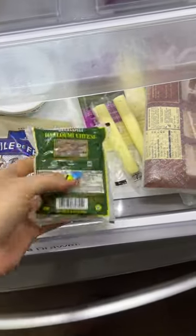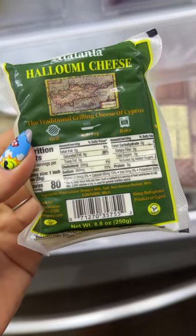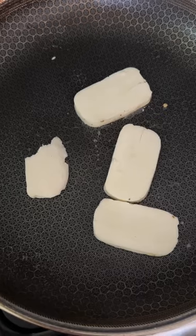This is halloumi cheese. It's a really cool cheese that comes out during the summer at Trader Joe's and it doesn't melt when you cook it. So it's a really good grilling cheese. You just cut slices off — I cut some slices off and I'm pan frying it right now. You can pan fry it, you can grill it, and you can bake it.